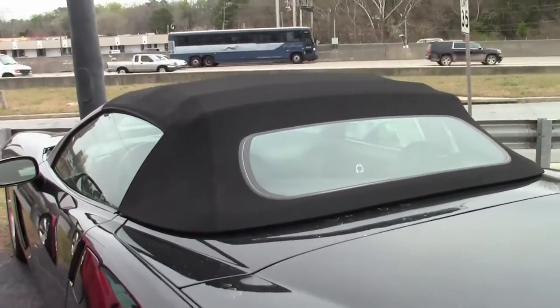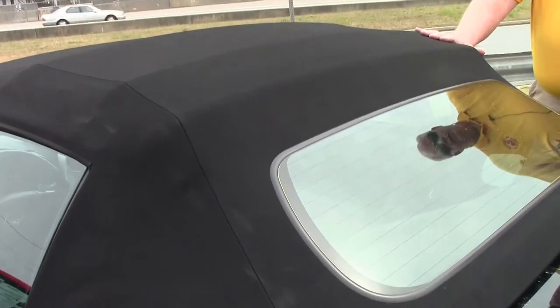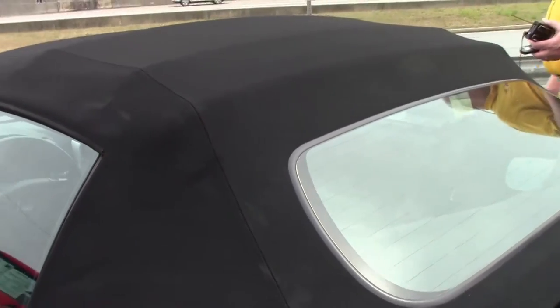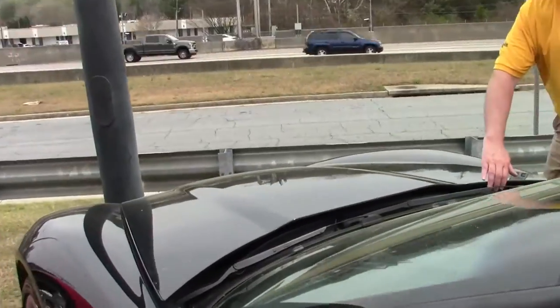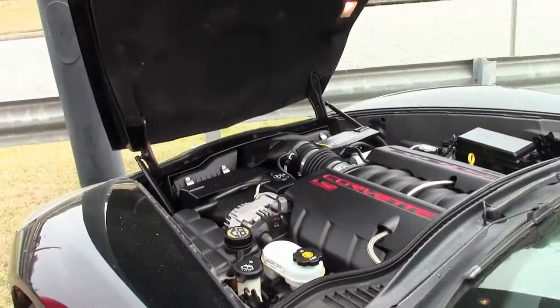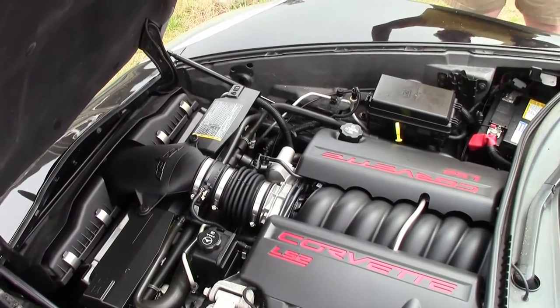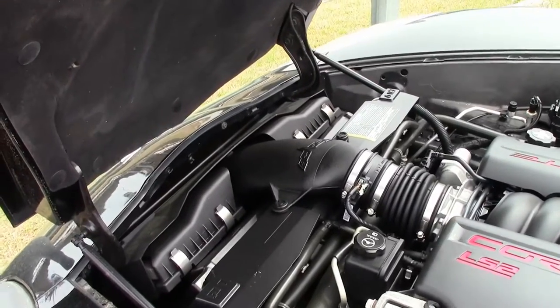The top, as you can see, is in above average condition. It's been well maintained. We apologize for the pollen, but it's starting to get a little crazy down here. And there's your LS2 motor, folks — 400 horsepower. Absolutely a well-maintained car.